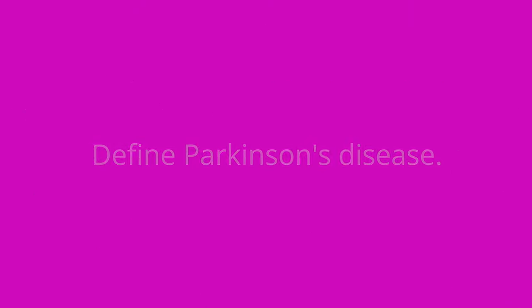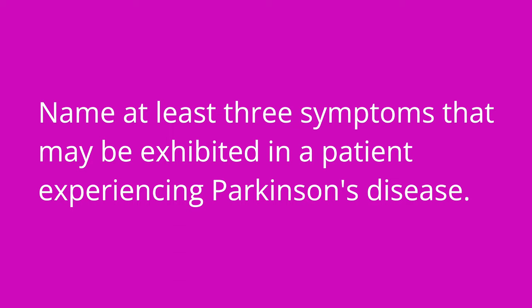Define Parkinson's disease. Parkinson's disease is a progressive neurodegenerative disease. Now, name at least three symptoms that may be exhibited in a patient experiencing Parkinson's disease. This is where we have that cool chicken hint, TRAP. Symptoms include tremors, rigidity, akinesia or bradykinesia, and postural instability.